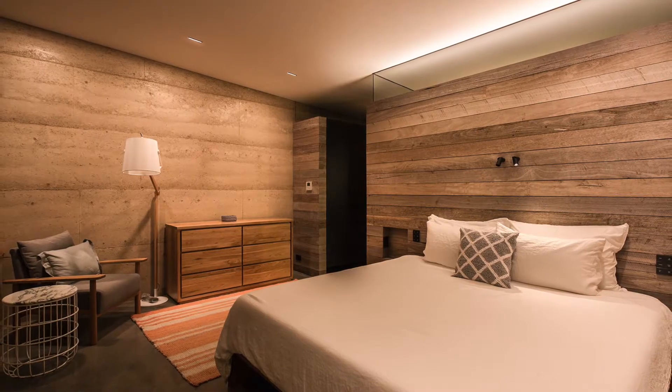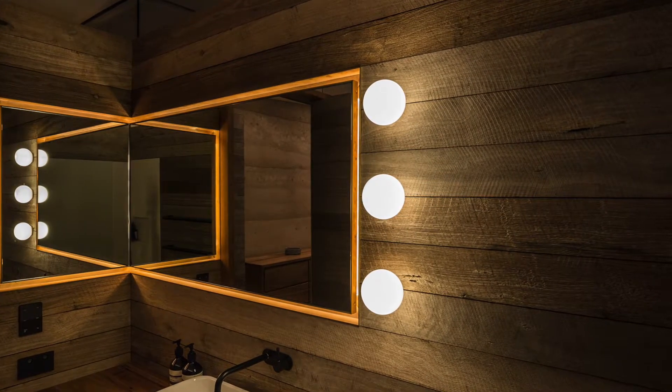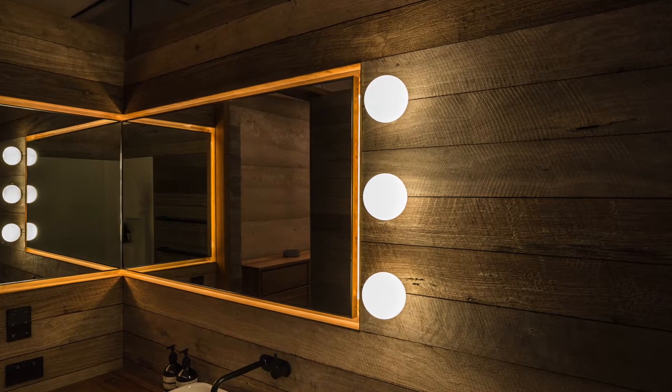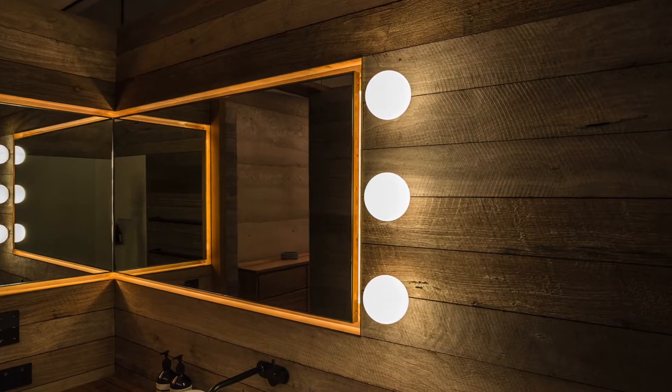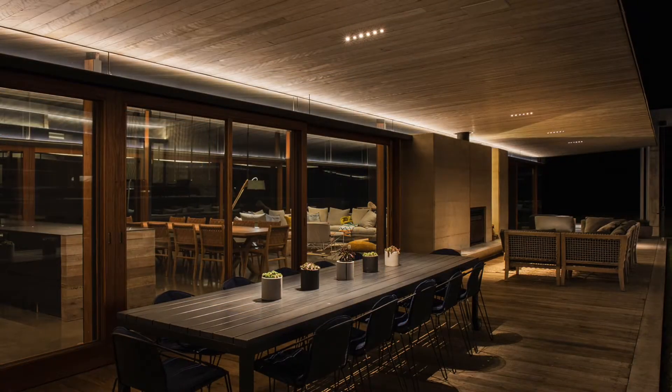A number of bespoke luminaires were designed and fabricated for the project, including a wall light which mimics the form of the structure, and results in a luminosity that flows naturally, without feeling forced or intruding.